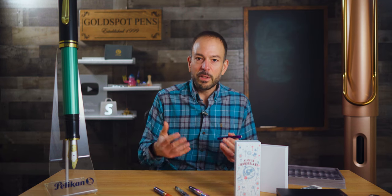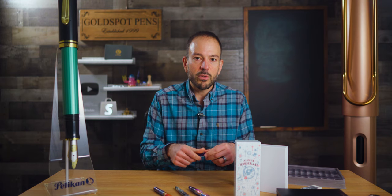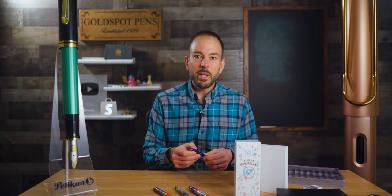Another big misconception is that fountain pens are just too much time and effort to maintain. That is definitely a huge misconception. If you could water a plant or wash dishes regularly, you could take care of a fountain pen. Basically, all it entails is that when you're done with a fill and want to change colors, just wash it out until it runs clean. You don't have to go scrubbing with soap — just rinse it out until it goes clean, let it air dry, and put it away or re-ink it with something else. There's really nothing to it.